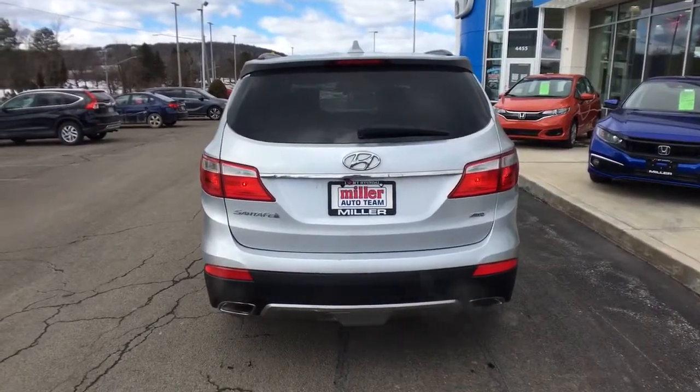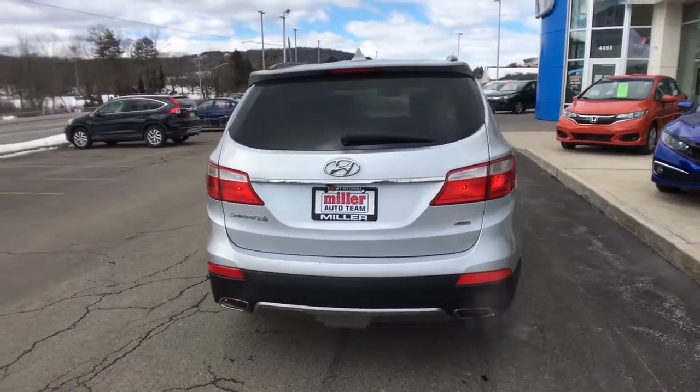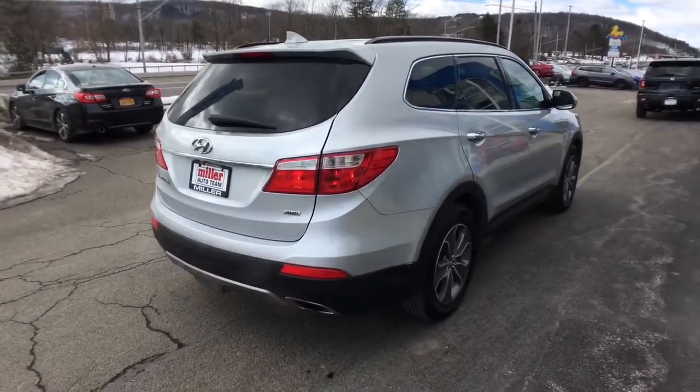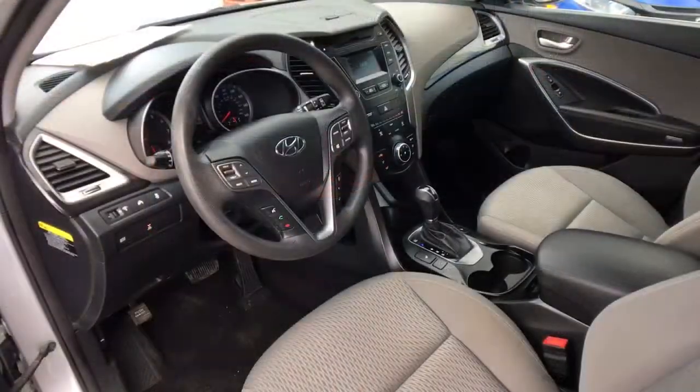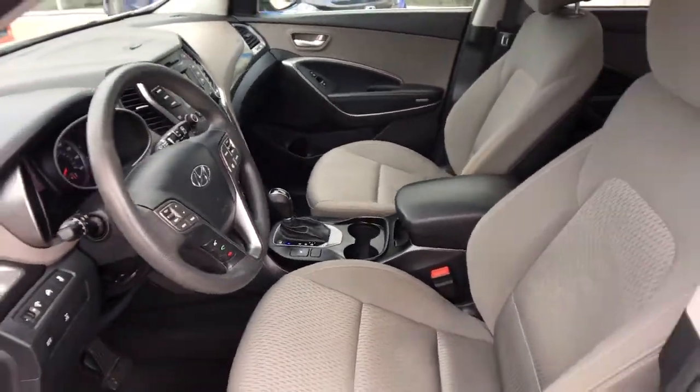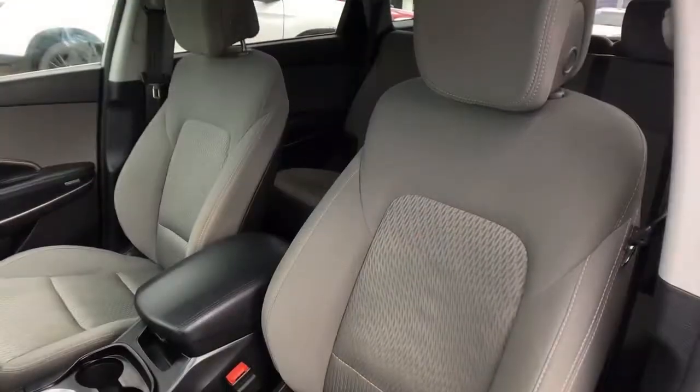These are just some of the great options this vehicle comes with: all-wheel drive, keyless entry, fog lamps, woodgrain interior trim, heated mirrors, backup camera, satellite radio, rear AC, third-row seat, and heated front seats.